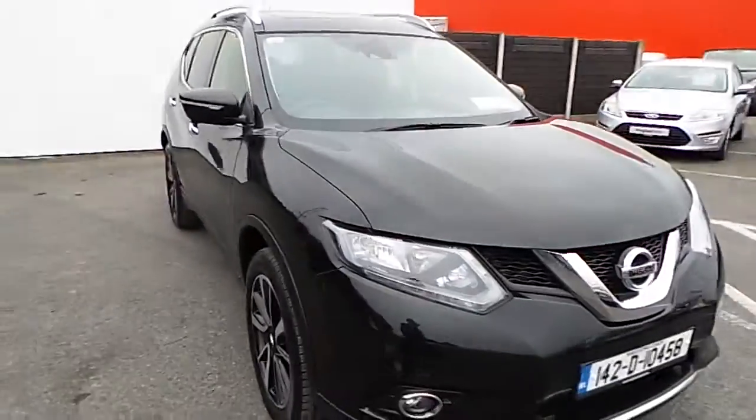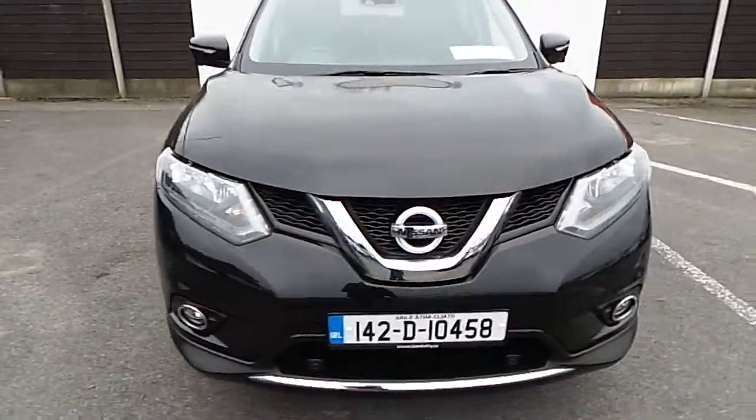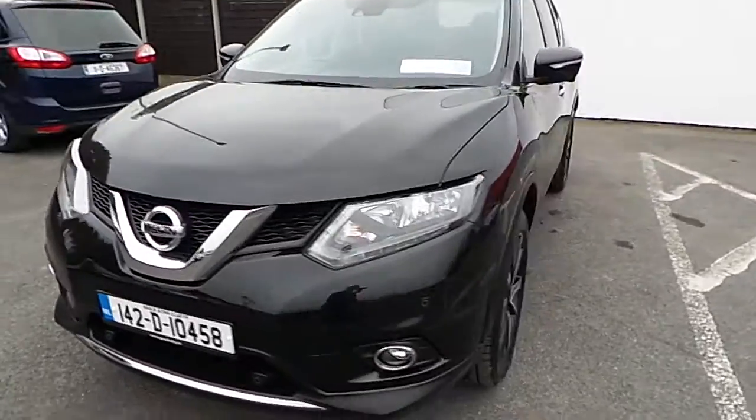If you wish to view this Nissan X-Trail or would like to go for a demonstration test drive, please contact Joe Duffy Motor.